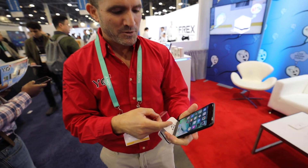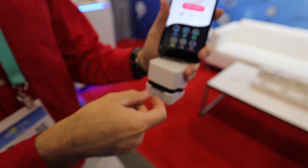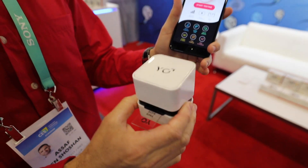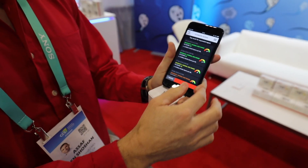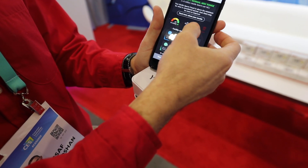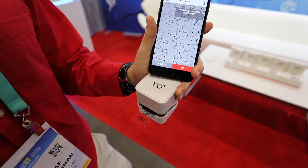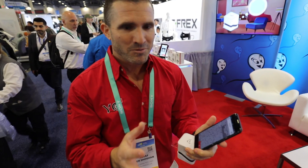We take a drop of sample, put it here, the sample flows into this slide, and we put it into our tiny microscope. The microscope broadcasts Wi-Fi into the phone, and what we get is this image. We take this video, analyze it, and tell the guy after two minutes how he's doing.